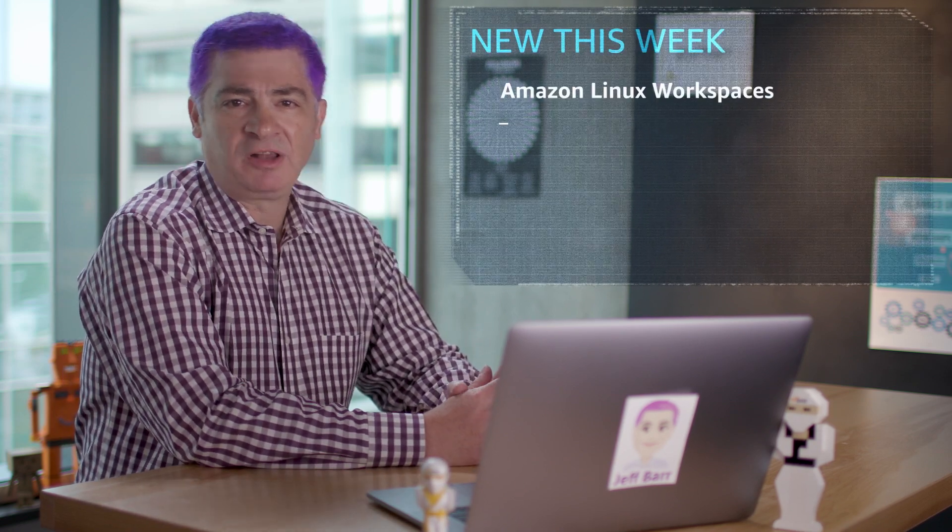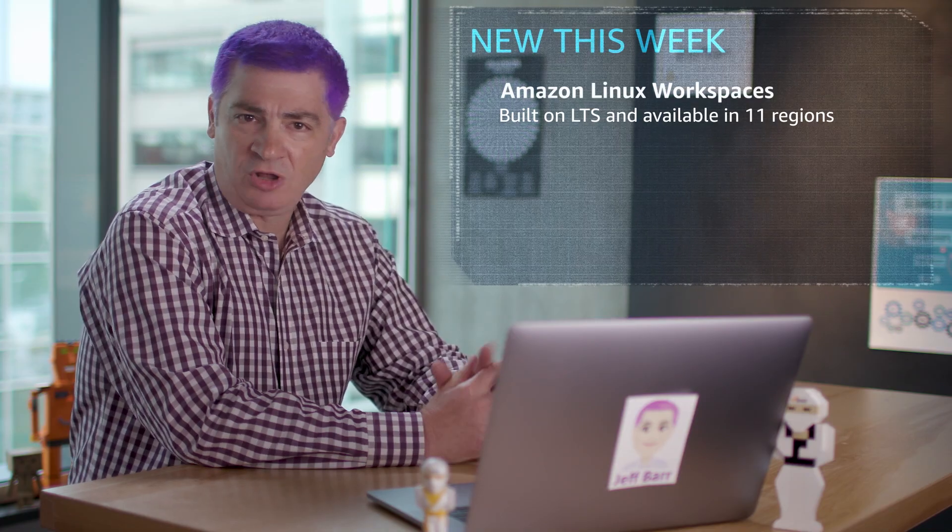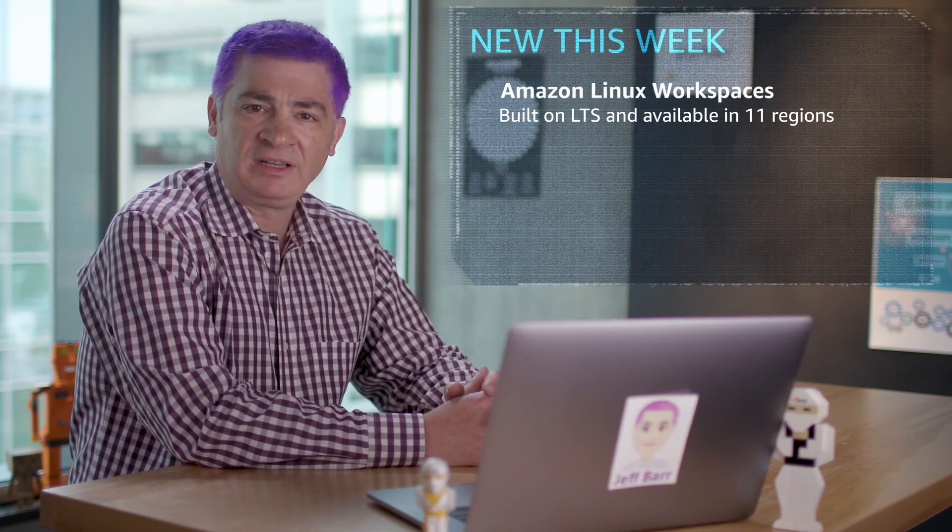Amazon Linux WorkSpaces is now available. Built on top of Amazon Linux 2 LTS, long-term support, it's available in 11 regions and it's easy to launch and manage.